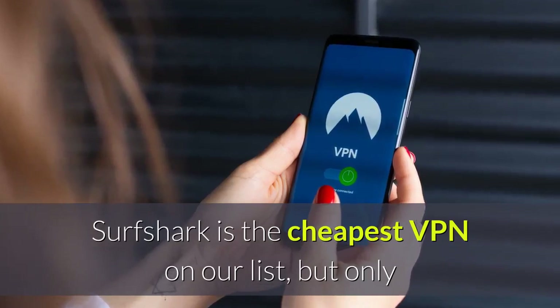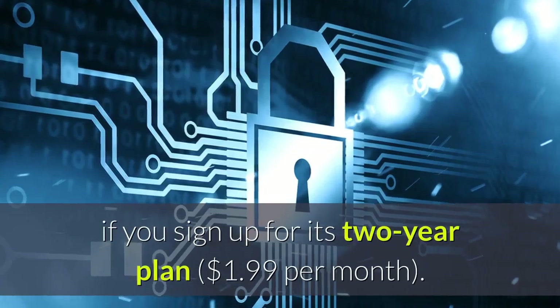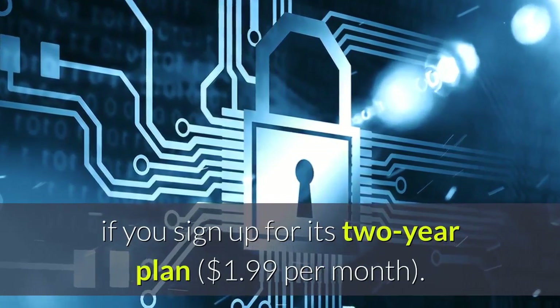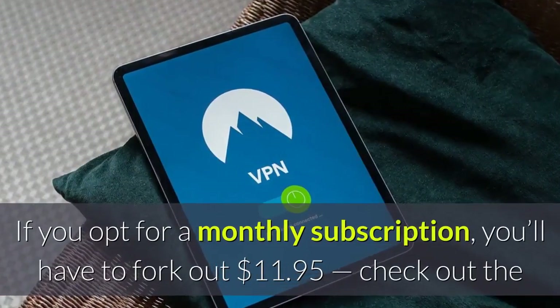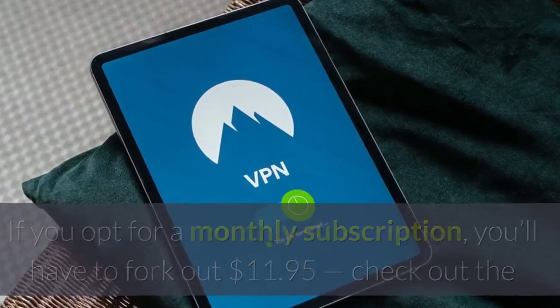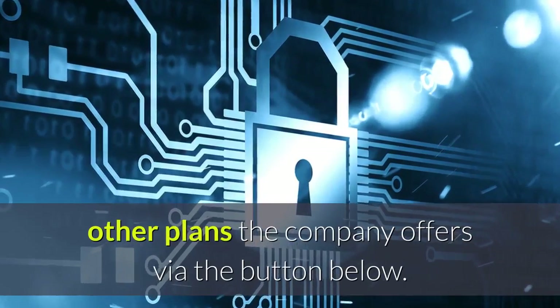Surfshark is the cheapest VPN on our list, but only if you sign up for its two-year plan at $1.99 per month. If you opt for a monthly subscription, you'll have to fork out $11.95. Check out the other plans the company offers via the button below.